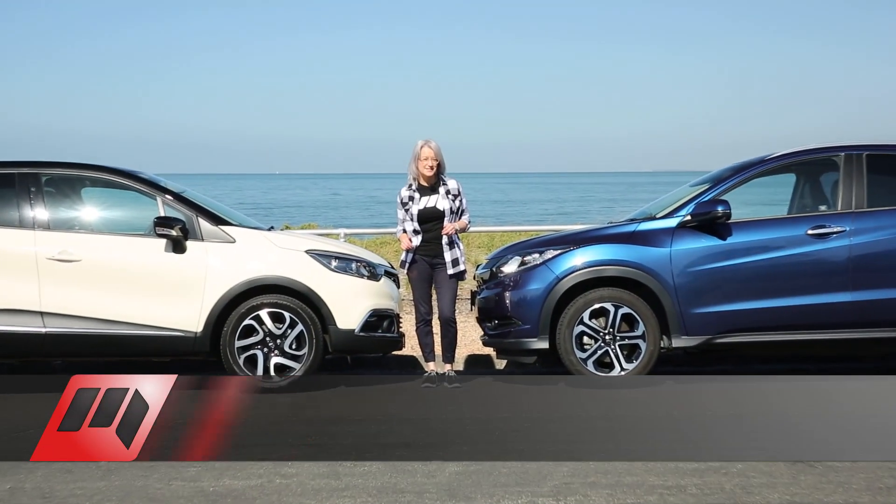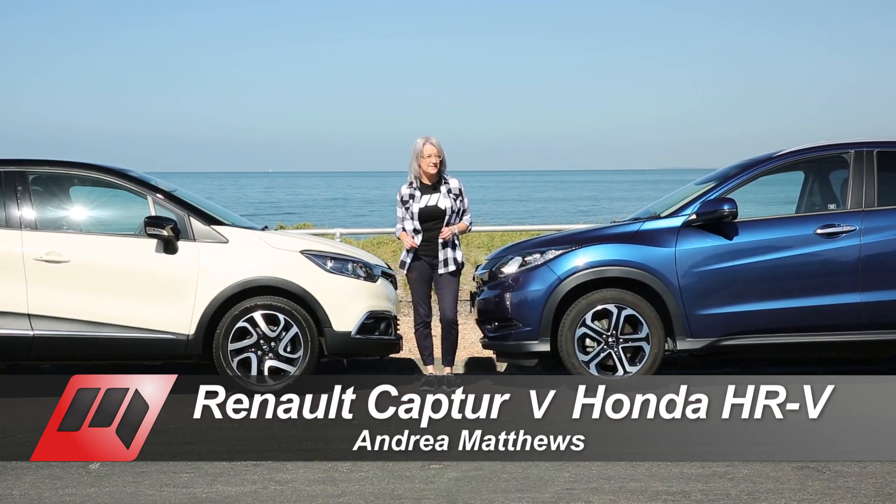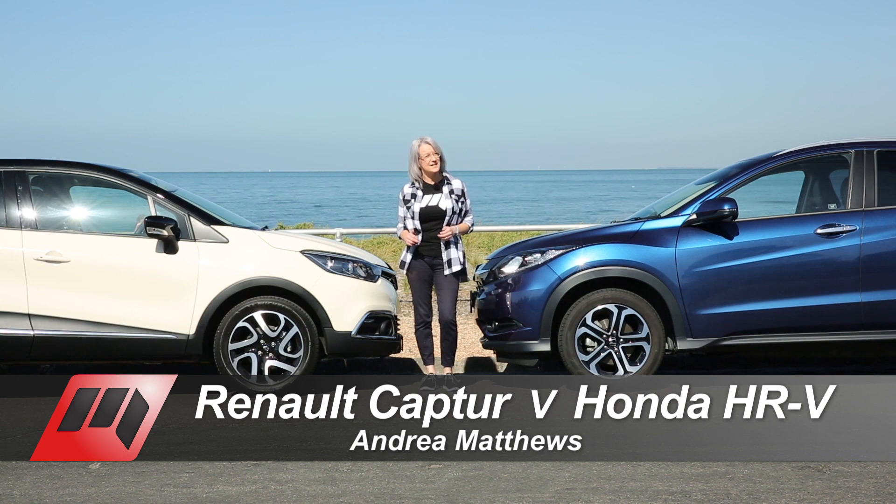At the pint-sized end of the SUV market, sales of vehicles like this pair have grown almost 20% in the last year. On this test, we'll see how the biggest small SUVs compare back-to-back in the environment that they're developed for — the urban jungle.